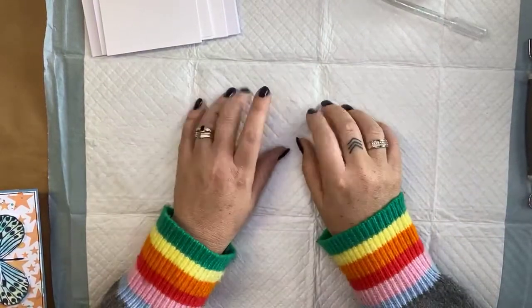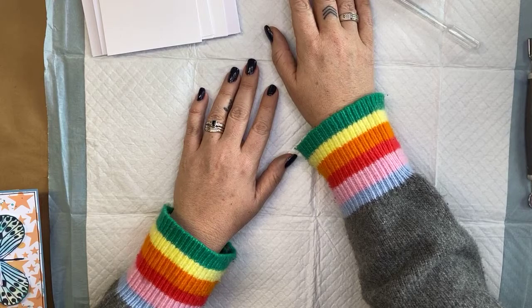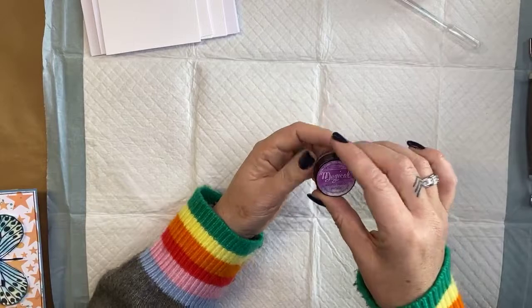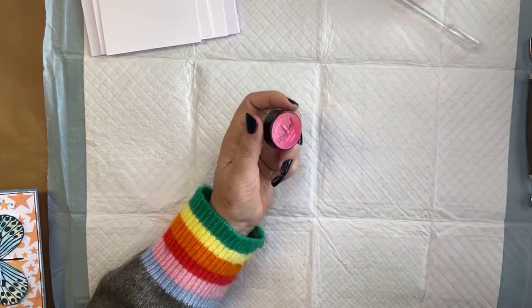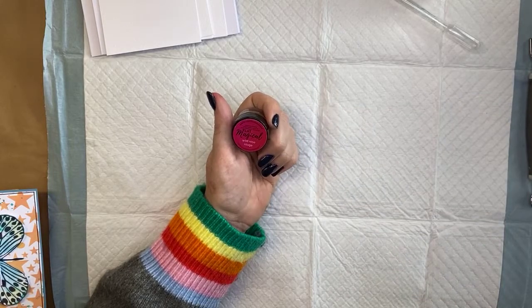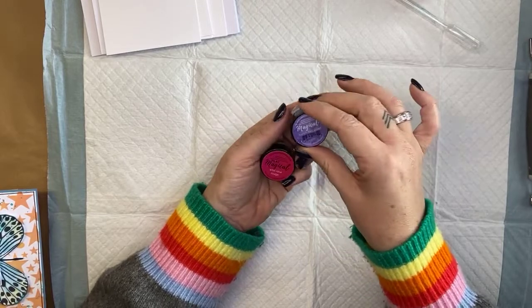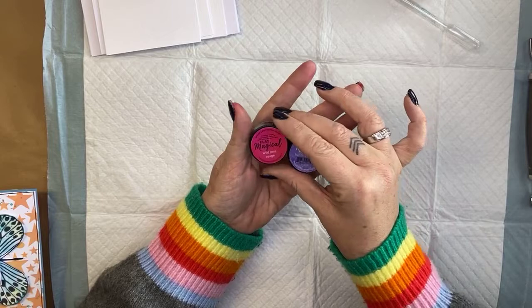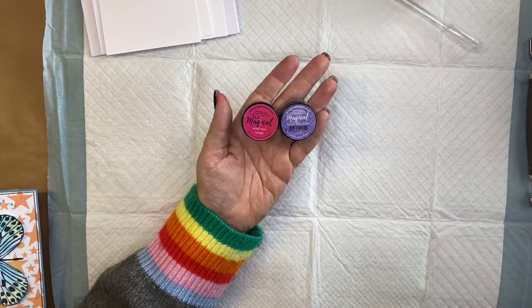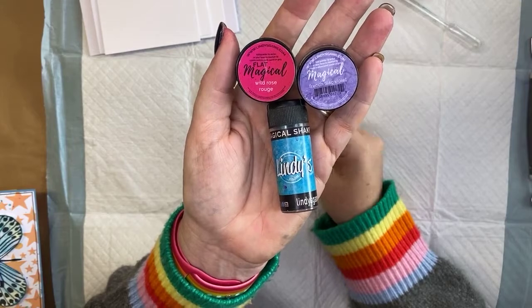What I have in the background here is a puppy training pad — don't mock it, it's going to soak up all the liquid from the mess I'm about to make. Lindy's Gang products have been around for a really long time. A couple of weeks ago on our private Facebook group, the Natalie May Scrapbooking Community, I did a three-hour demo and information session all about Lindy's.